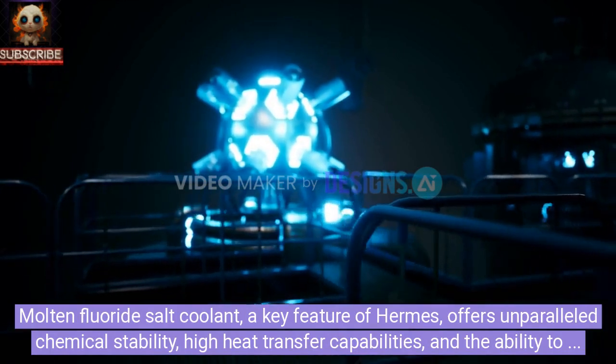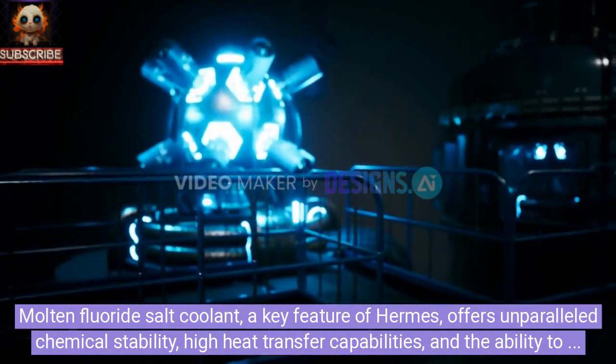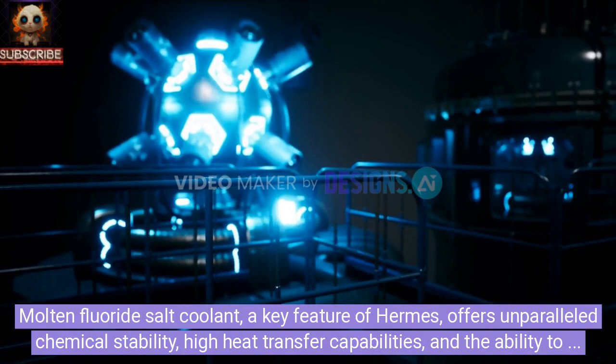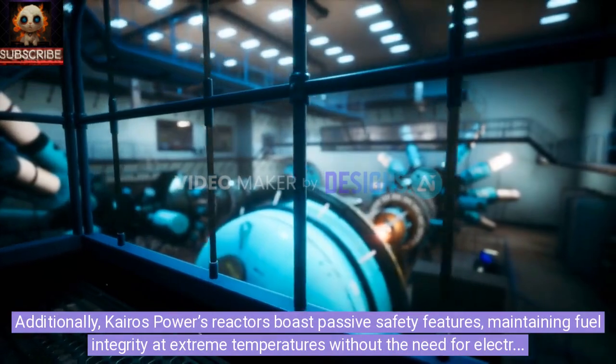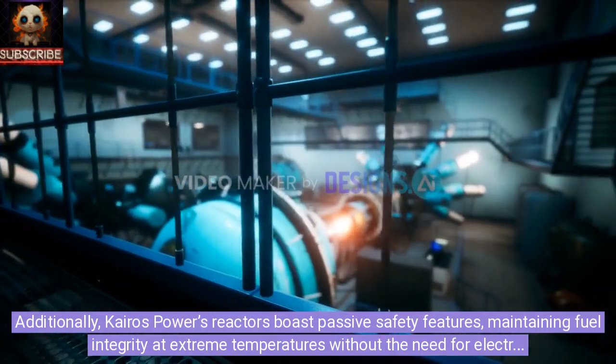Molten fluoride salt coolant, a key feature of Hermes, offers unparalleled chemical stability, high heat transfer capabilities, and the ability to retain fission products, setting it apart from traditional water-cooled reactors. Additionally, Kairos Power's reactors boast passive safety features maintaining fuel integrity at extreme temperatures.